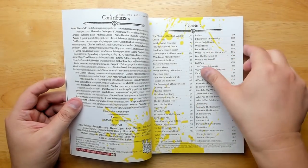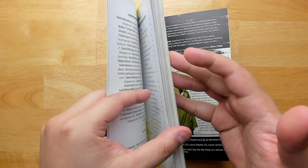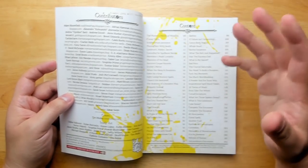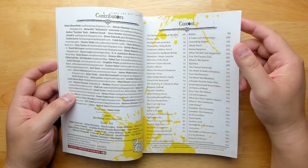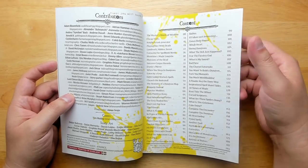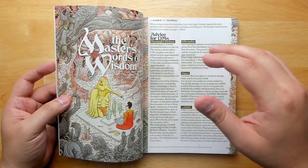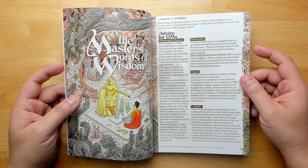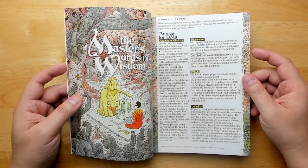We start off with a foreword and table of contents. This whole thing is a good 225 pages long, so it's quite substantial. It's also very heavy with thick magazine-style paper — print quality is really great, colors really pop. It really stands out, especially among OSR products.